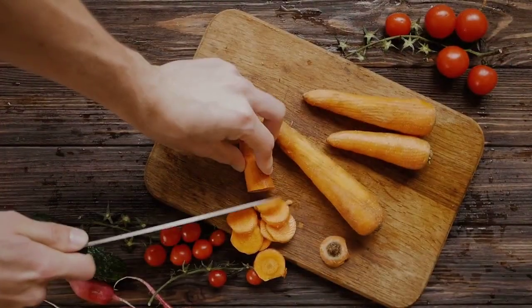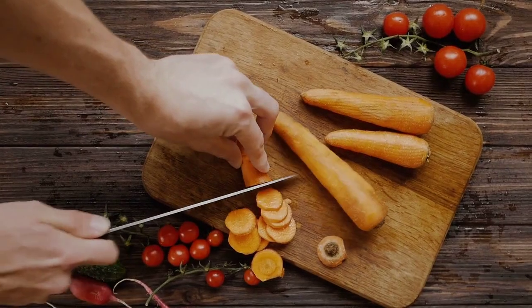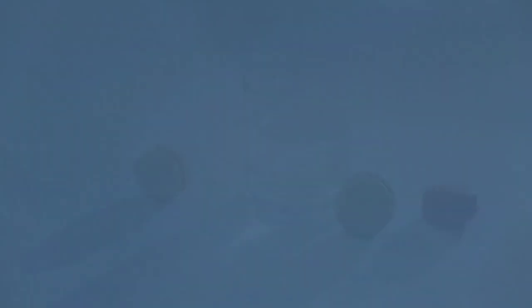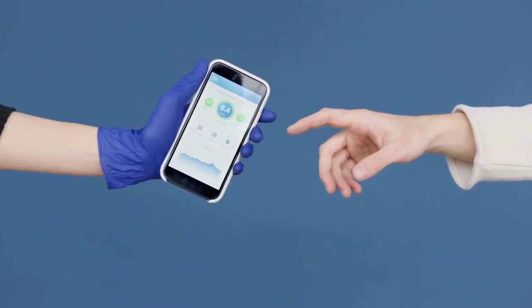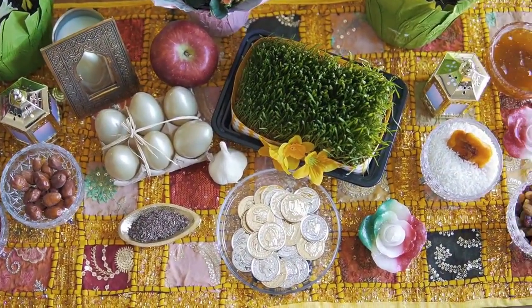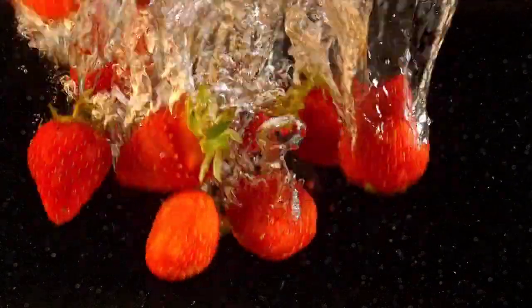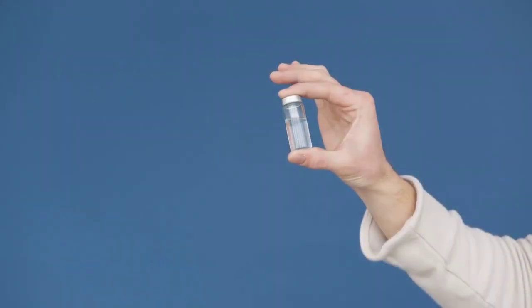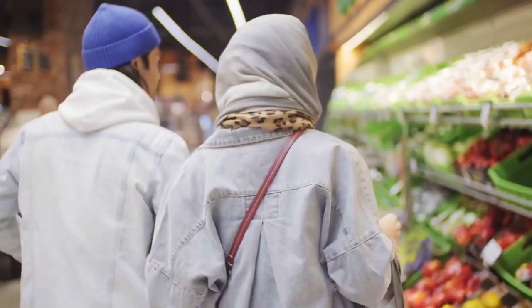Cooking at home gives you full control over your ingredients and portion sizes. Let's prepare a simple yet delicious meal that's perfect for individuals with diabetes. This dish is packed with fiber, protein, and healthy fats, making it a well-rounded option for anyone, especially those with diabetes. Remember, portion control is essential, so pay attention to the quantity you're consuming.